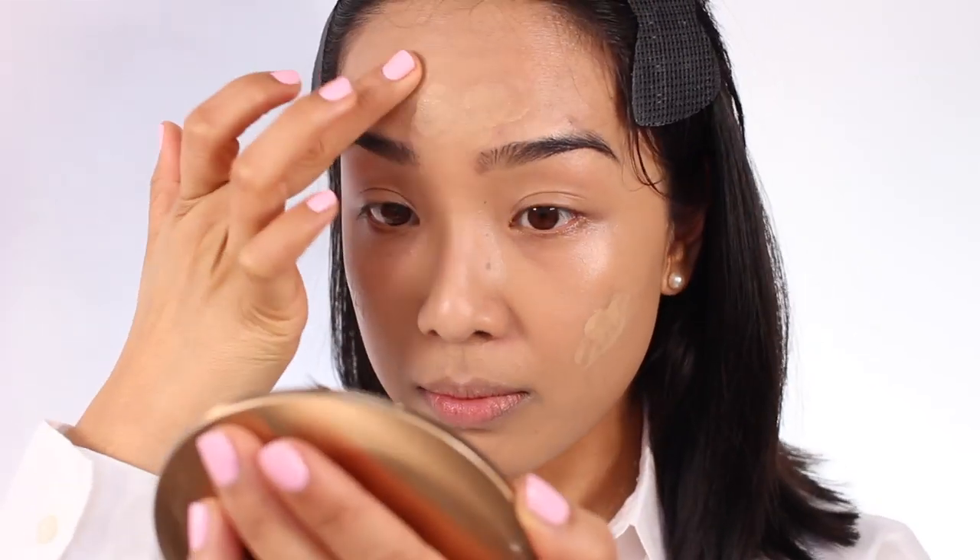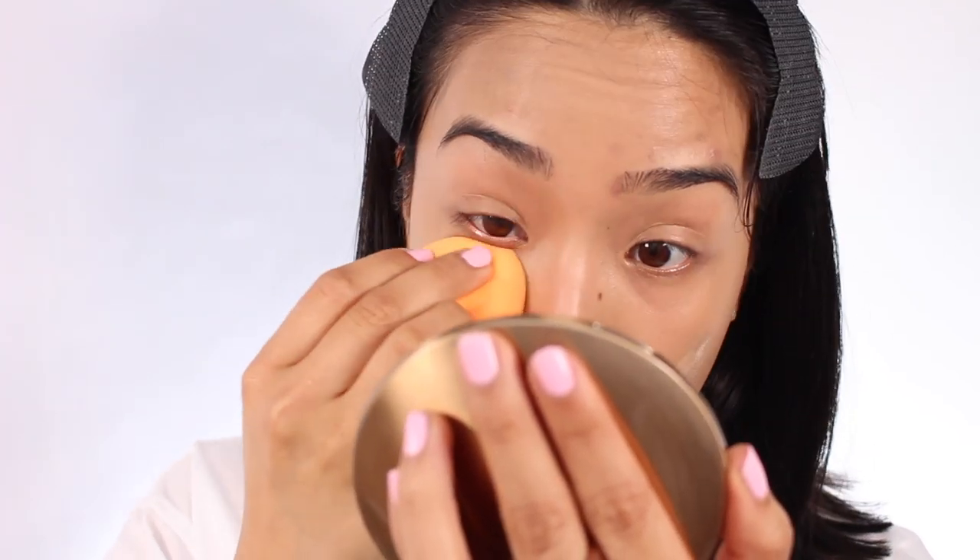I like to use a sponge with this base because a brush can sometimes leave streaks. I'm using the Real Techniques Miracle Complexion Sponge. I'm wearing a white shirt so I don't want to take the base all the way down my neck — it's not that transfer-proof and I don't want it on my collar. After one layer, it has definitely taken down the redness around my nose and cheek area. You can still see a bit of the dark spots, but the complexion is more even. I'll put a bit more on the hyperpigmentation areas so we can see how it wears.